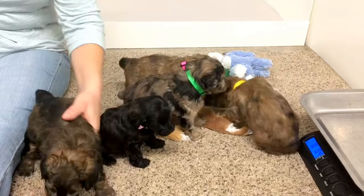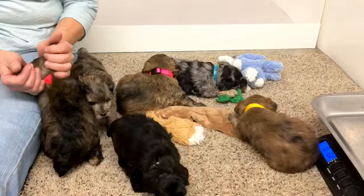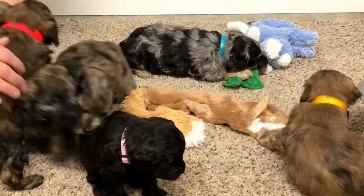Next week we'll do videos again and pictures. They'll be a lot more active next week than they are this week — they'll be used to the collars. We'll probably bring Brandy in and shoot Brandy's video with them while they're in here so you can see her with them. If we get a nice day, we may do it outside with Brandy — it's nice when you can see mom with the babies once in a while.